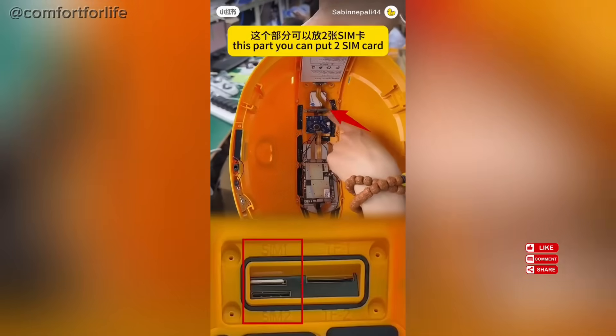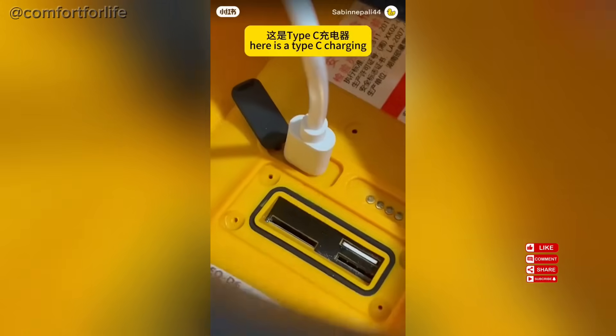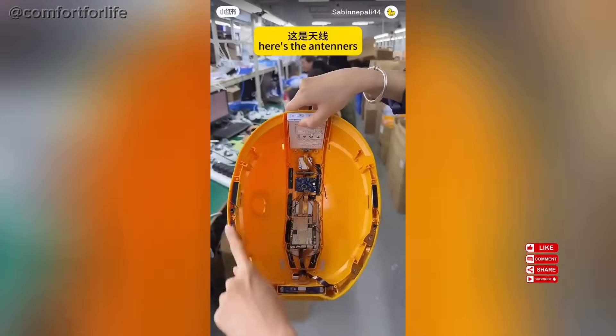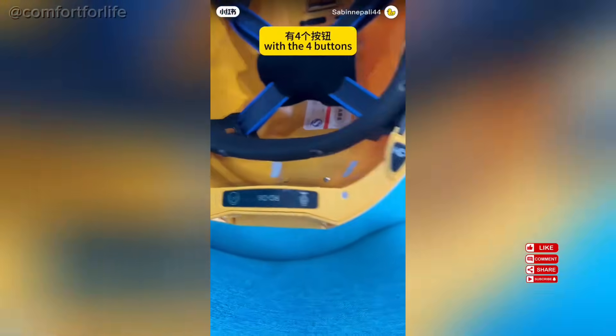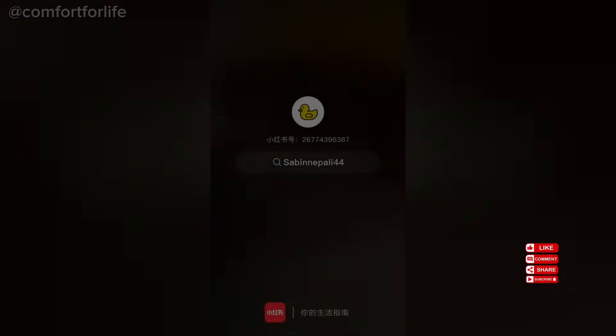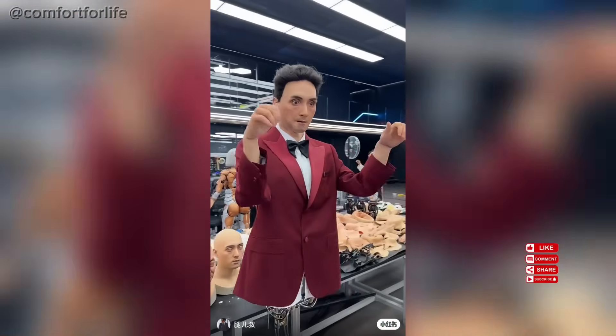This part is a GPS for positioning. This part, you can put two SIM cards. Here is a Type-C charging, and here is a main board. Here are the antennas with the four buttons, and there are a lot of current-wide skills.